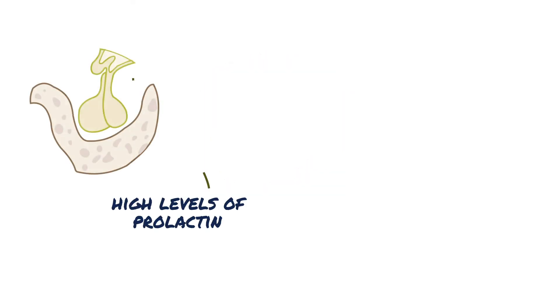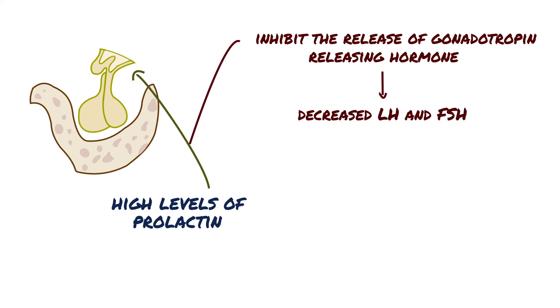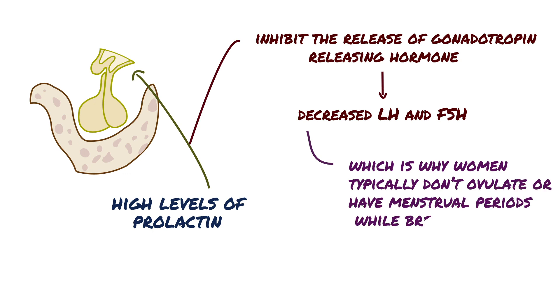Apart from milk production, high levels of prolactin also inhibit the release of gonadotrophin-releasing hormone from the hypothalamus, which results in decreased luteinizing hormone or LH, and follicle-stimulating hormone or FSH levels from the anterior pituitary. FSH and LH normally induce the development of ovarian follicles and ovulation, which is why women typically don't ovulate or have menstrual periods while breastfeeding.